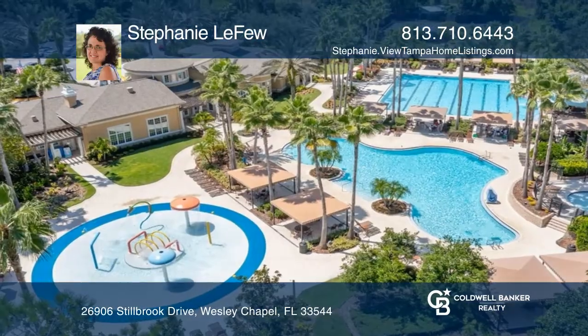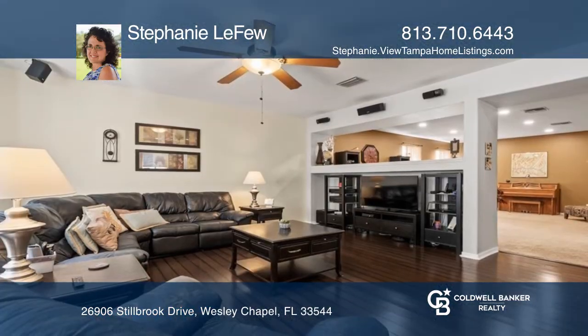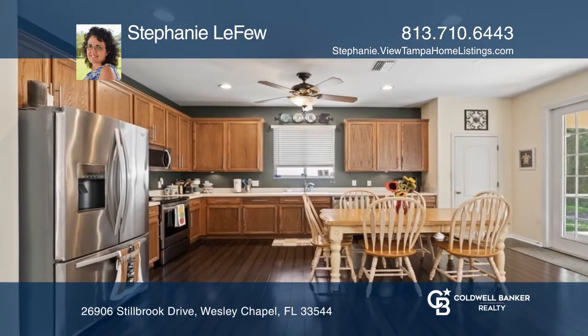This three-bedroom, two-and-a-half bath home in Seven Oaks features lots of natural light, beautiful bamboo flooring in the open family room and kitchen area, and a screen porch and lush backyard. This home is great for entertaining.